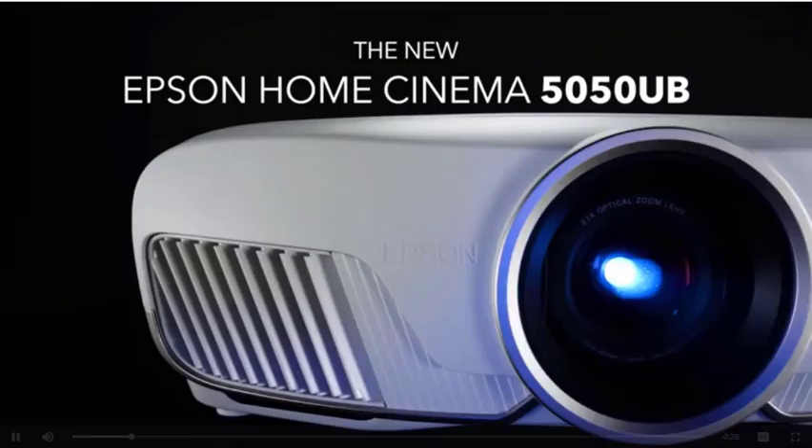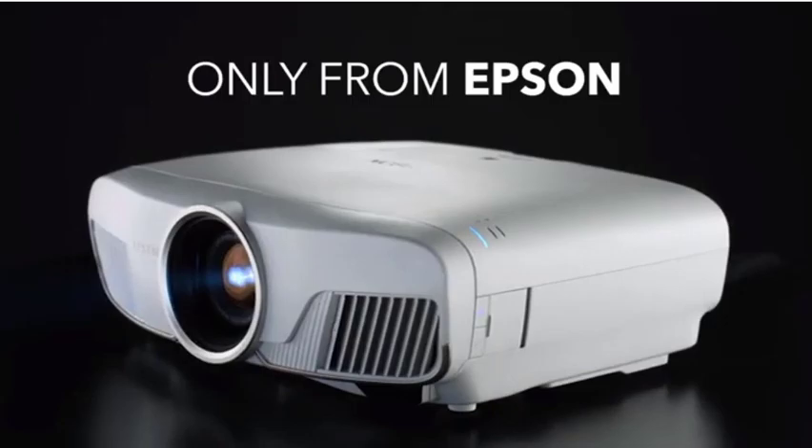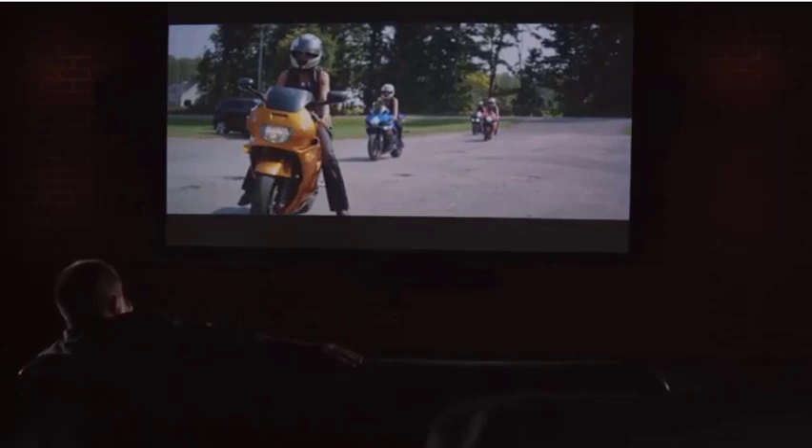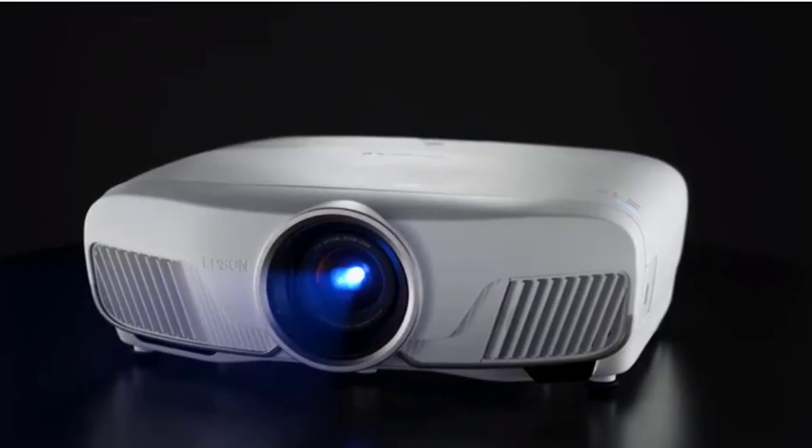Introducing our most advanced 4K home theater experience yet, with unique 4K Pro UHD projection technology, only from Epson — allowing you to experience 4K content the way it was meant to be seen. This is why more home theaters choose Epson Digital Projection over any other. If you're looking for the ultimate 4K home theater experience, look no further. Now that's projection perfected.